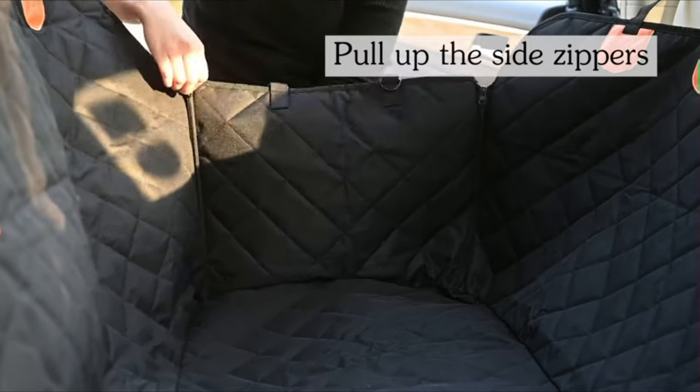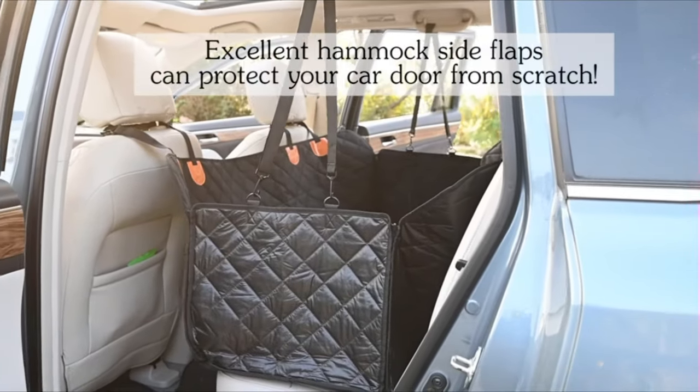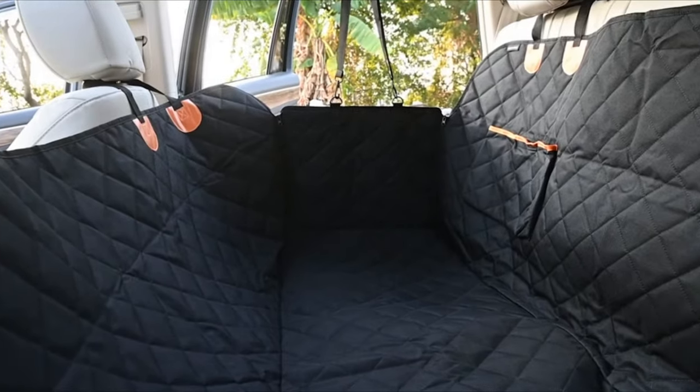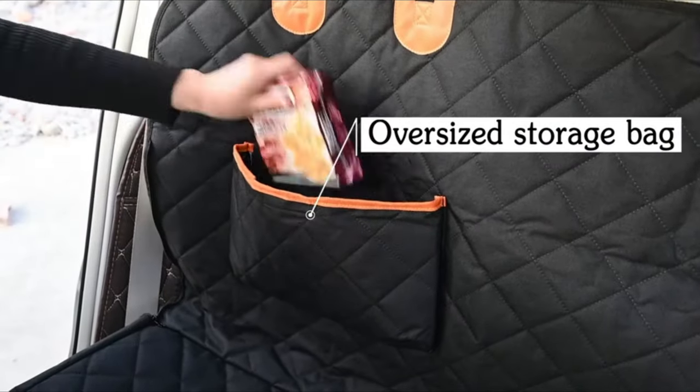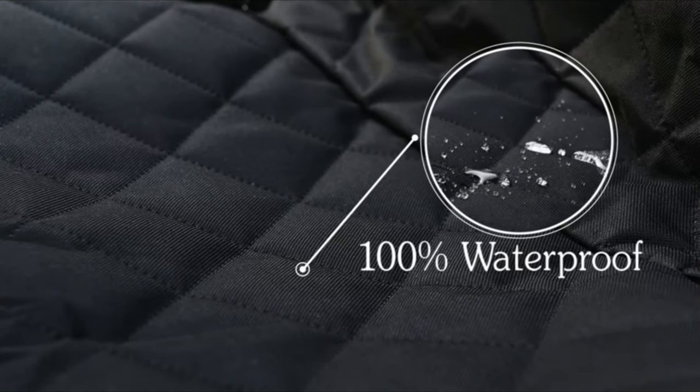Excellent size: 54 inches width by 58 inches length maximum open size. It can cover the entire back seat for ultimate protection and hassle-free rides, designed for most cars, trucks, and SUVs. Now you can enjoy family excursions without damaging your car.